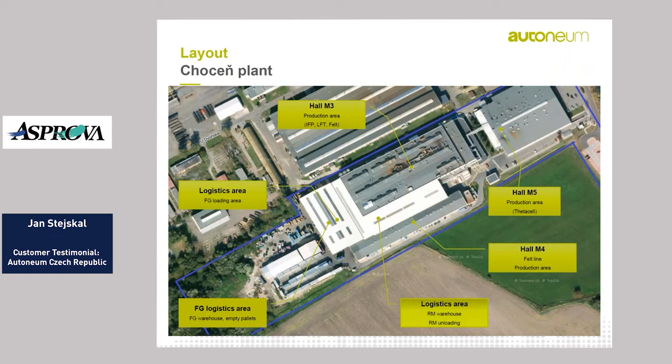This slide is about the layout of our plant. We have two halls where we produce our end products — Hall 3 and Hall 5, where we produce the felt products. Hall and 5 also covers data cell products. Then we have Hall M4 for our semi-finished products where we produce the felt line and cutting. Behind that we have the logistics area where we store the finished goods, empties, and so on.